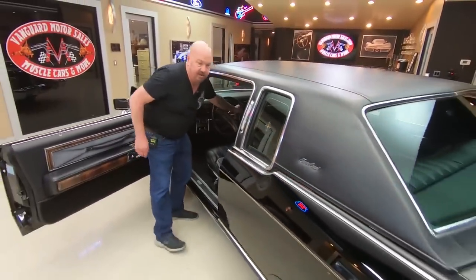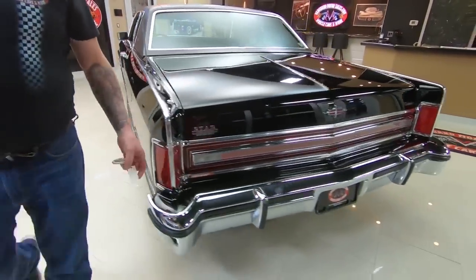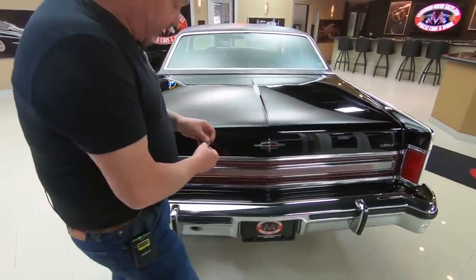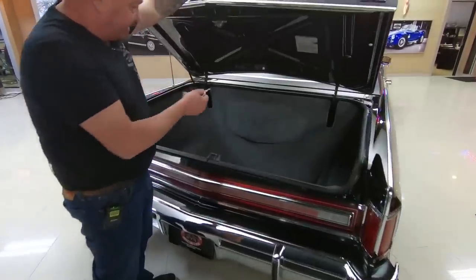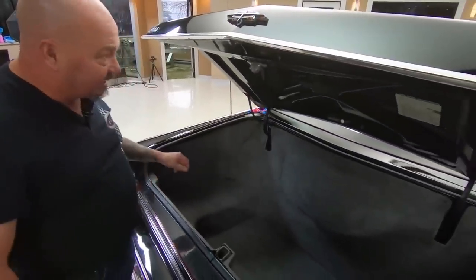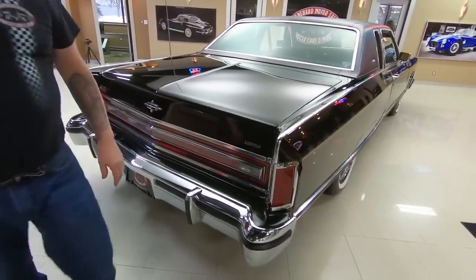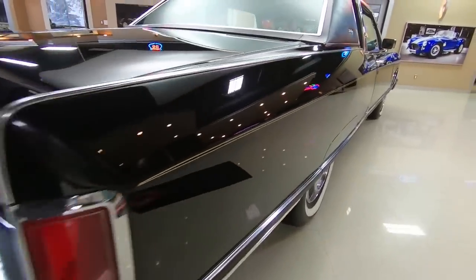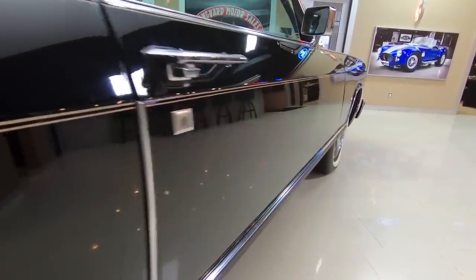I'll grab the key here so we can check out the trunk. Great big long quarter panel, looking sweet. All the chrome looking sweet. I love these Lincolns — inside that trunk, man, you could put 14, 15 people in there! It doesn't look like there was ever anything in there. It is clean as a whistle. Look down the side of the passenger side — straight as an arrow, well kept throughout all those years since 1977.